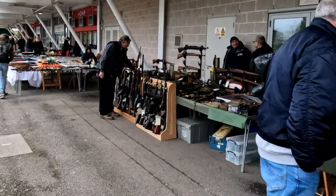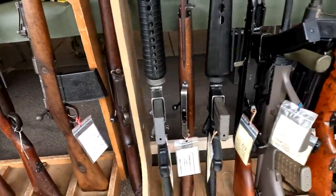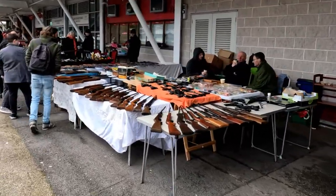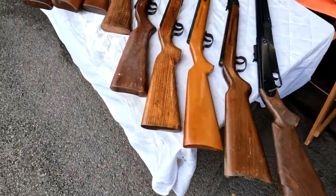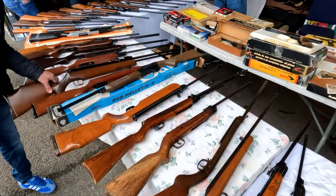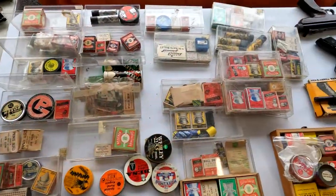There are also some stalls outside, and today they've got some selling deactivated weapons and militaria. There's also a really nice table of vintage air guns and they seem to have quite a lot of junior rifles in really nice condition.